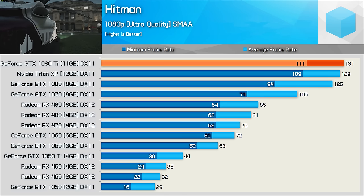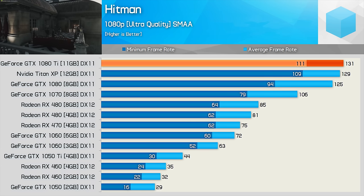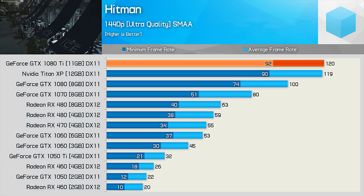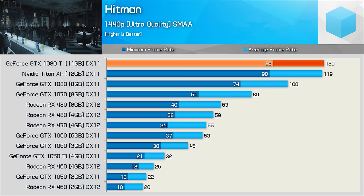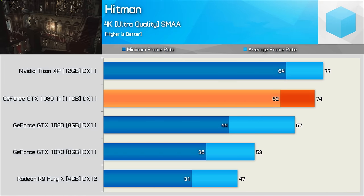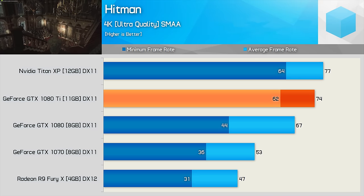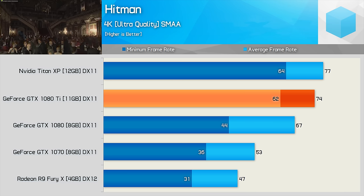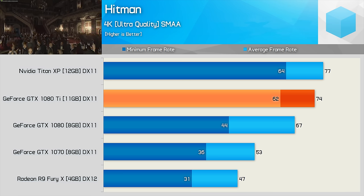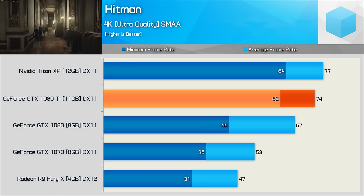Using DX11, the GTX 1080 Ti spits out 130fps on average, making it a fraction faster than the Titan XP. Moving to 1440p, the Ti was good for 120fps on average, and we are starting to move away from that tricky CPU speed limit. Now at 4K, the average frame rate is reduced to 74fps, with a minimum of 64fps, and once again the GTX 1080 Ti performs very similar to the Titan XP, just a whisker slower. This also meant it was 29% faster than the GTX 1080.